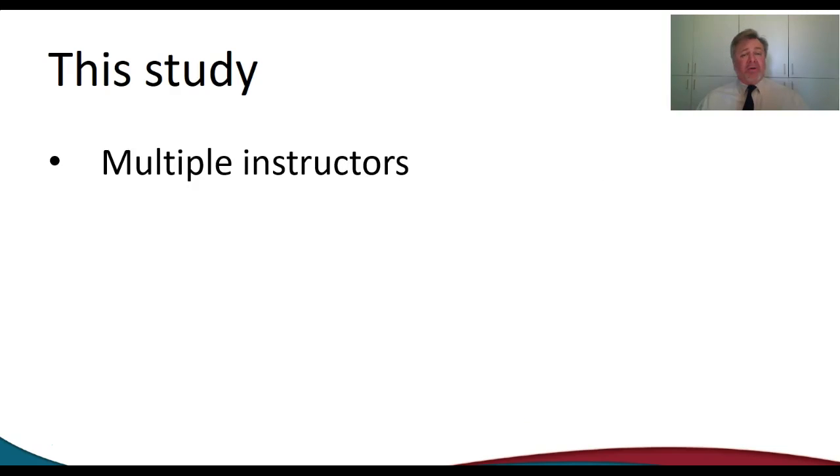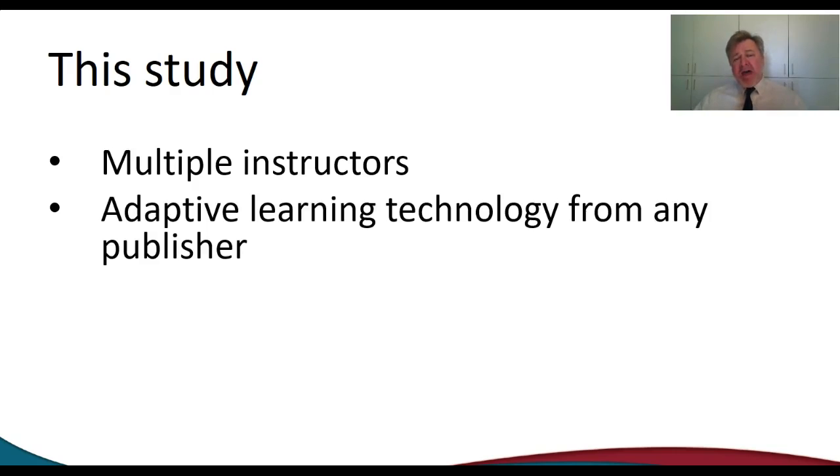This study will have multiple instructors. Right now there are two, and I hope to increase that to at least 10. That will probably equate to around 300 students in both the control and the test group. One of the issues I think will be a strength for us is that we'll use adaptive technology from any of the publishers.